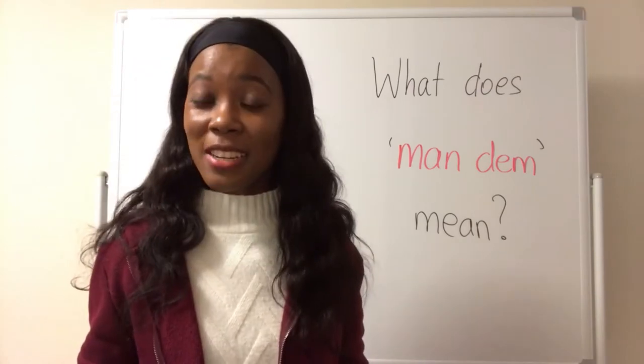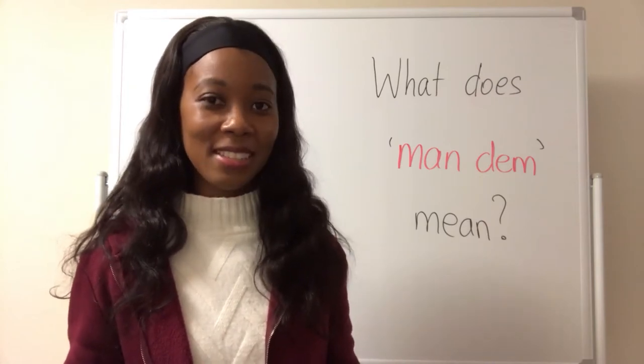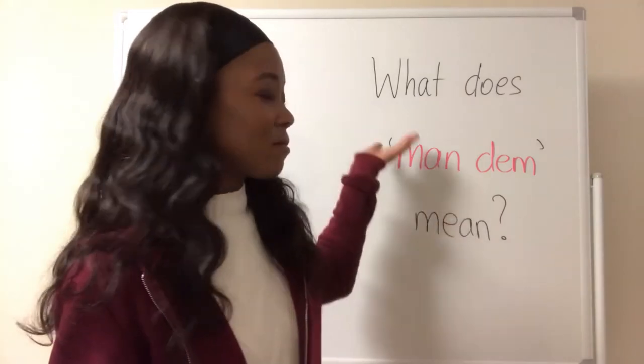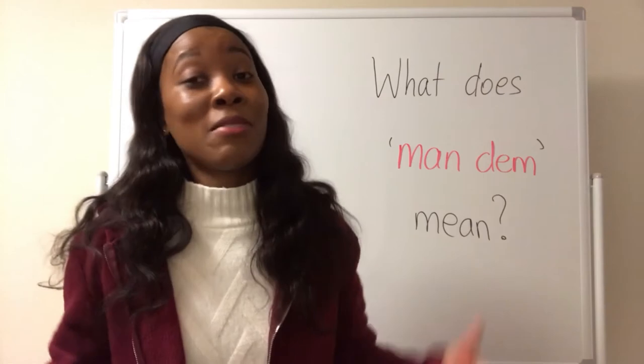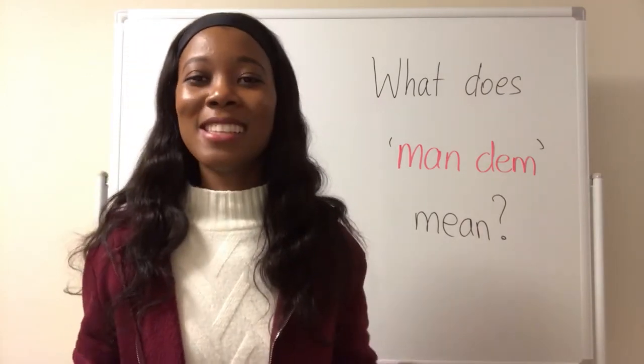Today's question comes from a student from the United States and she asks: what does mandem mean? So if you would like to know what mandem means, please stay tuned.